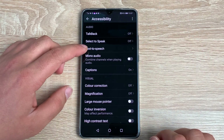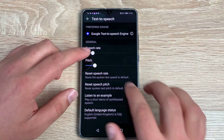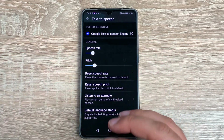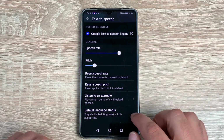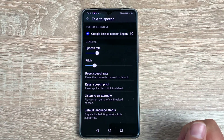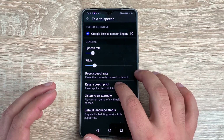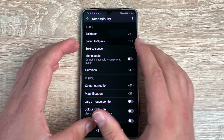You then have Text to Speech, which lets you adjust speech rate and pitch depending on how fast you want it to read and what pitch you need. You can hear an example — listen to this example, which is really quick: 'This is an example of speech synthesis in English.' You can then change and modify it to your choice and reset back to default. Nice customization options.